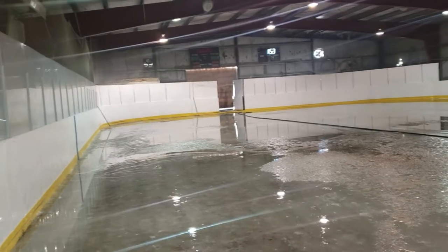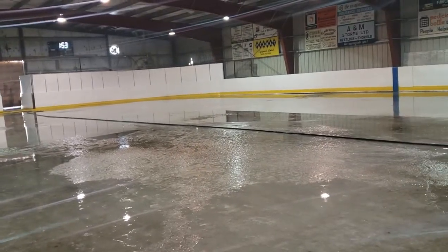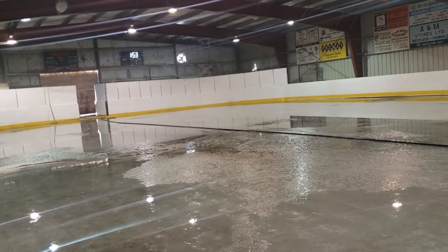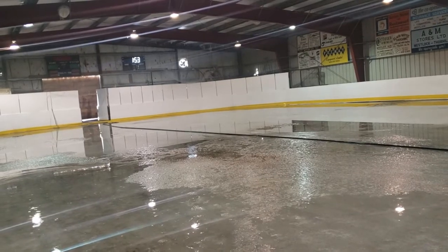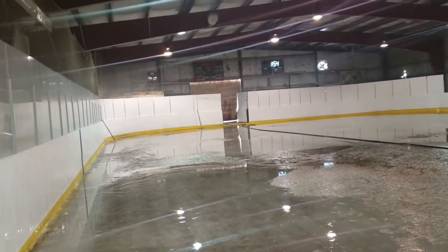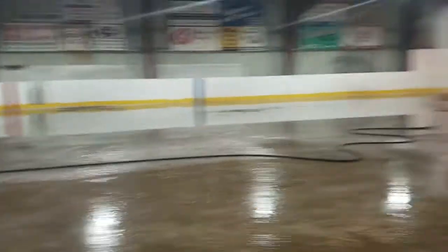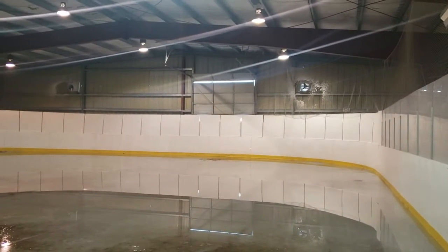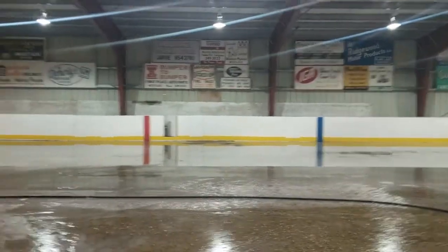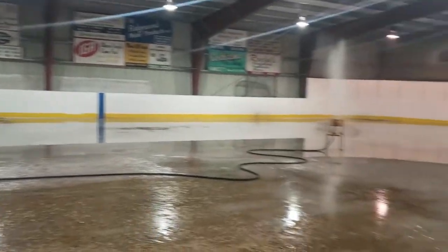Not sure how much water we have on here now, but we have to turn the fans off because it's too hot outside — it'll start melting the ice. It's probably about minus five in here right now. Yeah, it's pretty horrible ice making conditions.